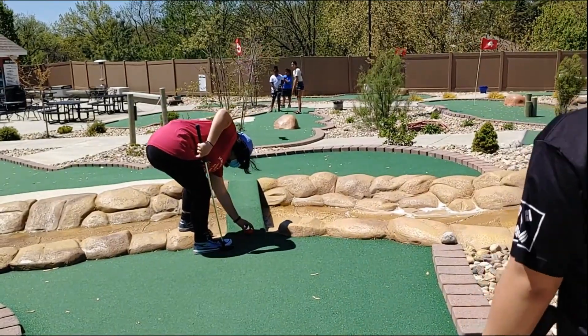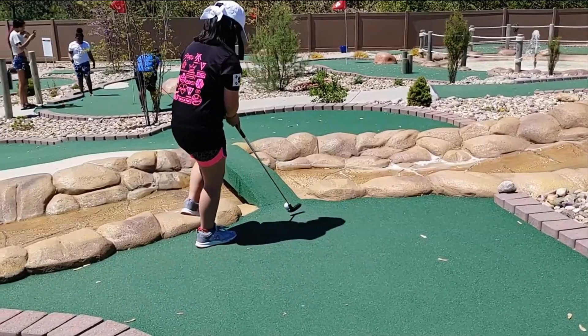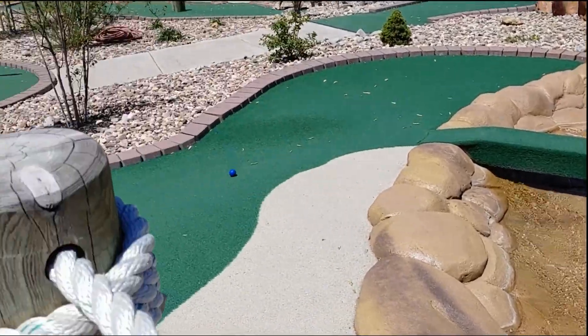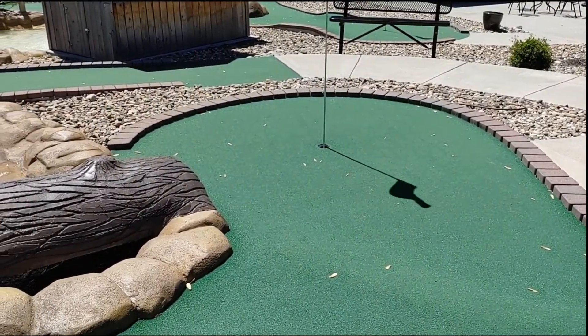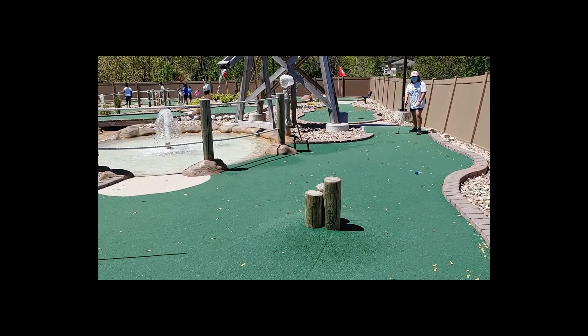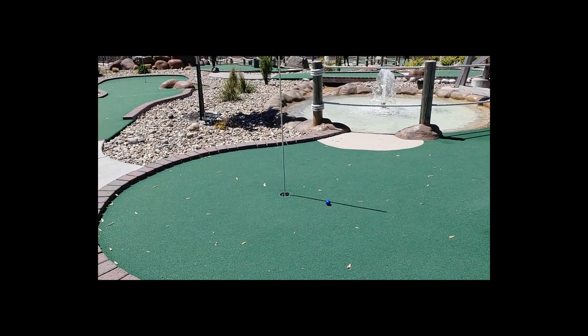This one was the hardest because we had to hit the ball over the bridge. This is one of the coolest obstacle courses. At the beginning we were struggling a lot, but then we improved and started making the ball into the holes a lot faster.